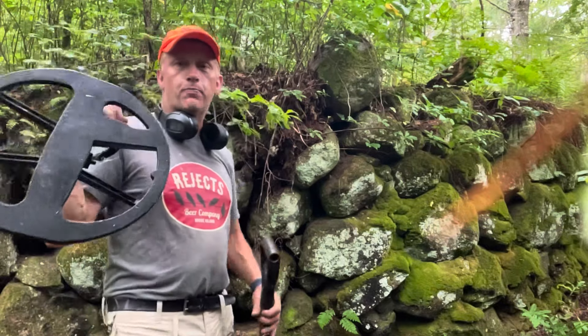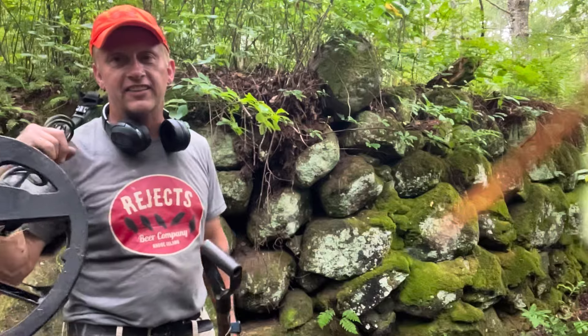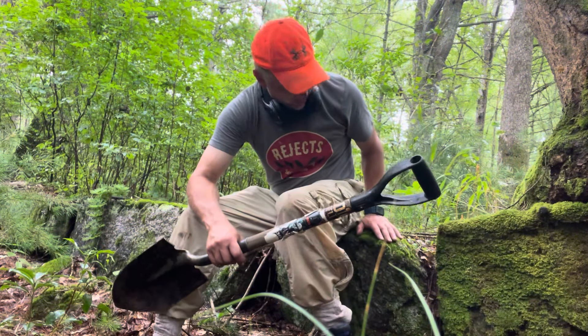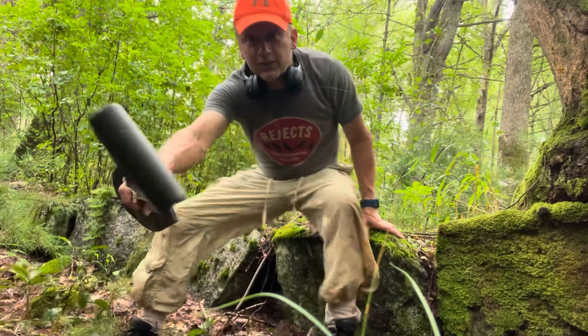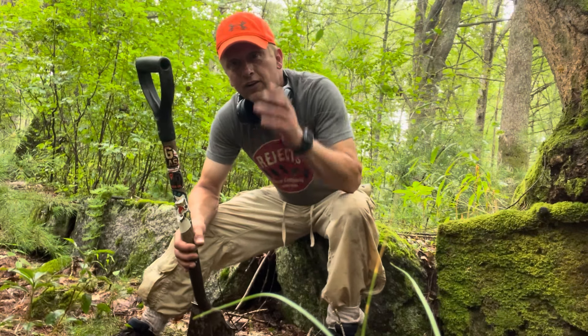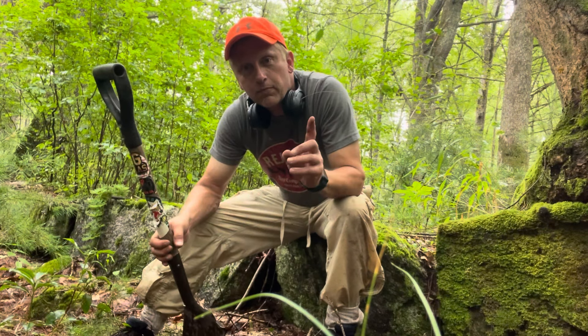What is up, party people? Look behind me — look at how sick this site is. I'm sitting on top of a mill site. These are actual blocks I'm sitting on, of a really old mill site along a river. You might be able to hear it in the background. We're all going to spread out and see what we can find. Could be a virgin site.